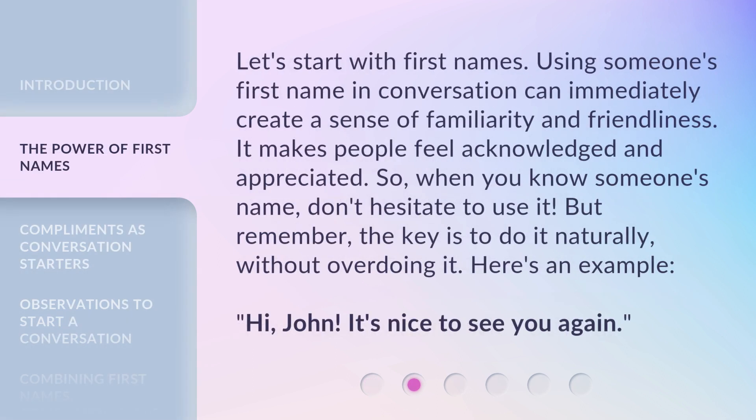Let's start with first names. Using someone's first name in conversation can immediately create a sense of familiarity and friendliness. It makes people feel acknowledged and appreciated. So, when you know someone's name, don't hesitate to use it. But remember, the key is to do it naturally, without overdoing it.